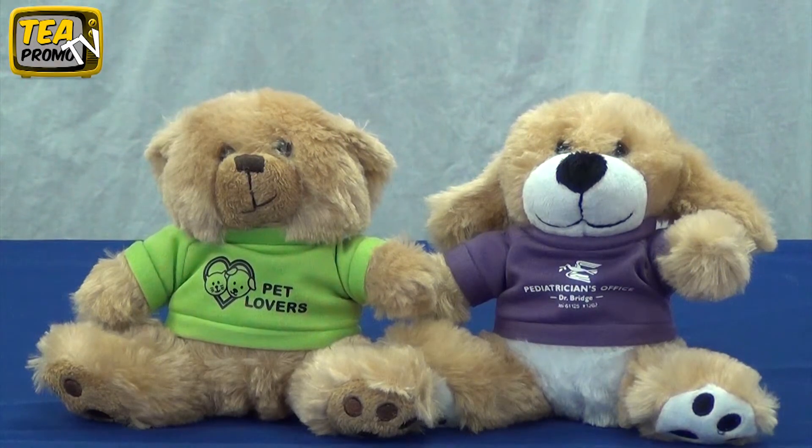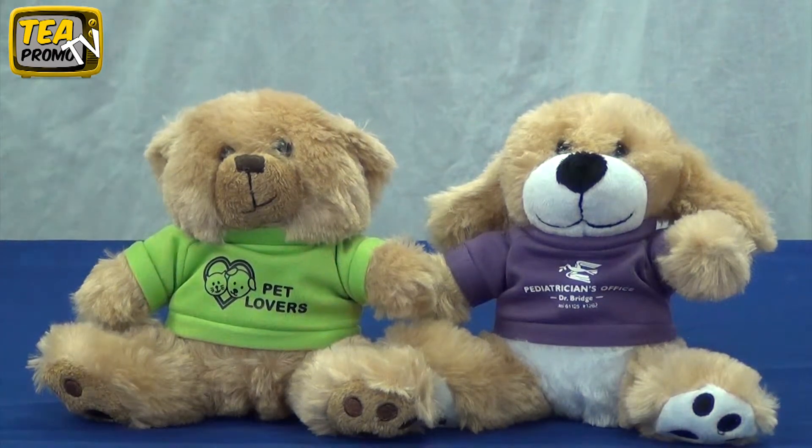Hello! Thank you for watching the Executive Advertising product review videos. Today we are doing a product review video on us!